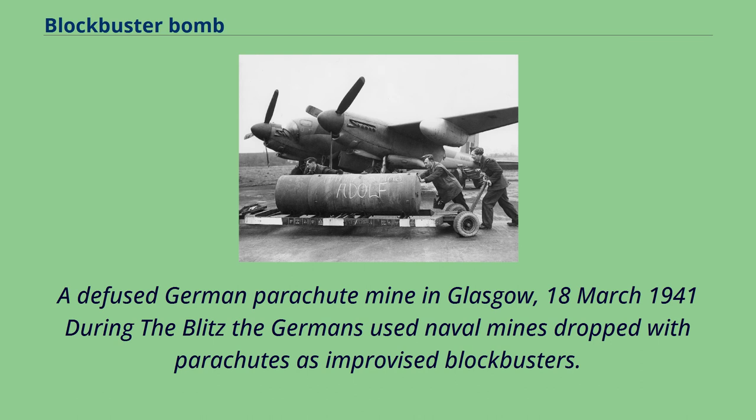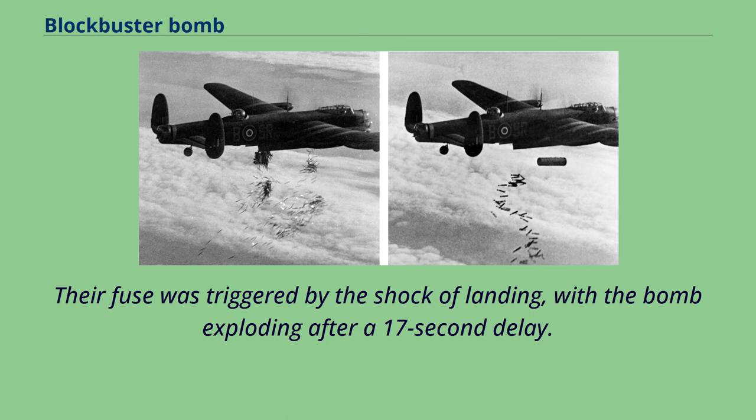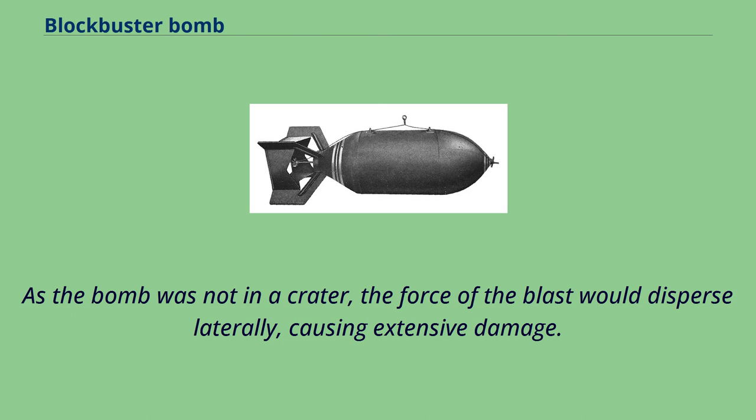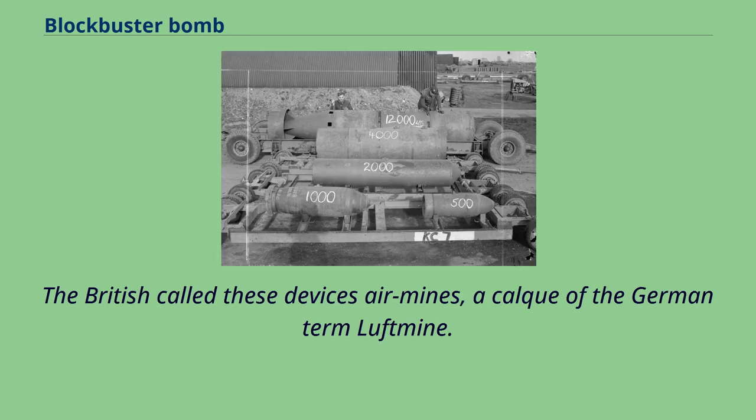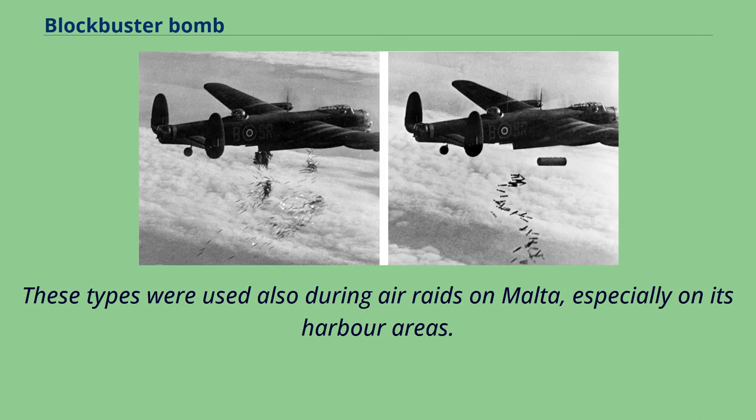During the Blitz, the Germans used naval mines dropped with parachutes as improvised blockbusters. Their fuse was triggered by the shock of landing, with the bomb exploding after a 17-second delay. As the bomb was not in a crater, the force of the blast would disperse laterally, causing extensive damage. The large raid on Coventry on 14–15 November 1940 included the use of 50 parachute naval mines, which caused extensive blast damage. The British called these devices 'air mines,' a calque of the German term Luftmine. These types were used also during air raids on Malta, especially on its harbour areas.